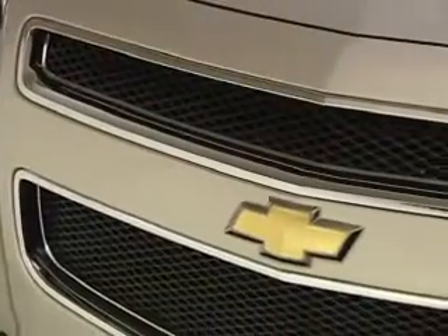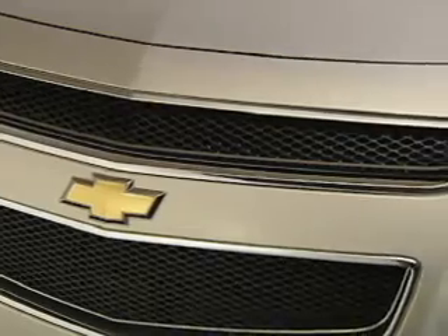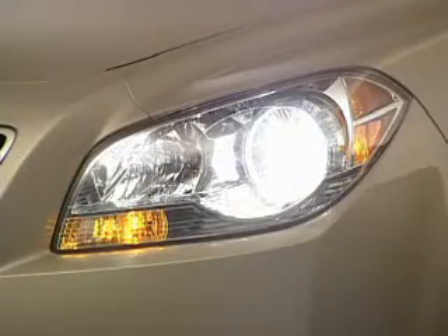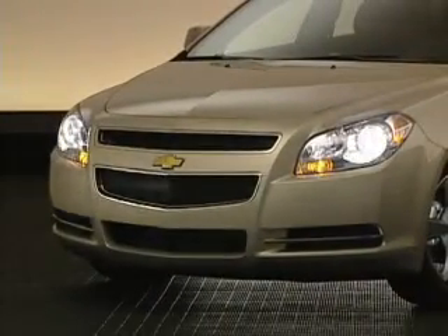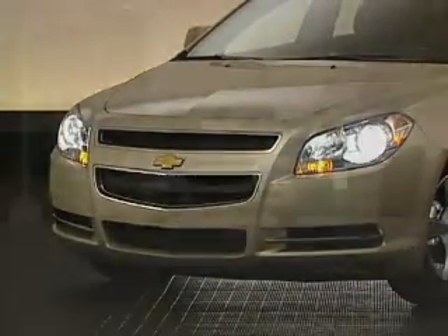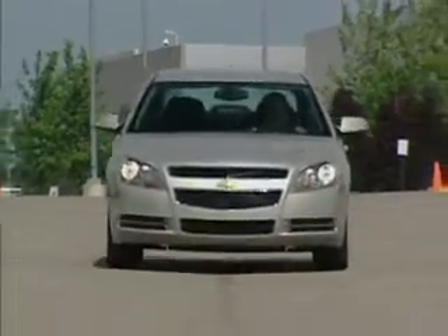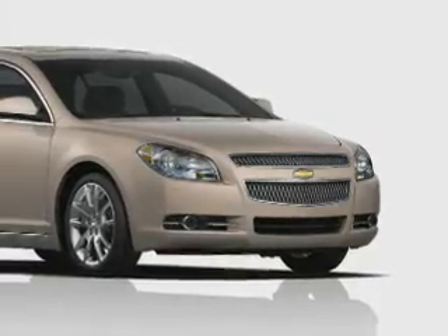Up front, the signature Chevrolet dual-port grille embodies the global face of Chevrolet. Crystalline-like headlamps with chrome accent trim and chrome-lined interiors create a jewel-like effect that further highlights the front-end design. Standard automatic lamp control adds driving convenience. Fog lamps and bright mesh grille inserts add distinction to the LTZ.